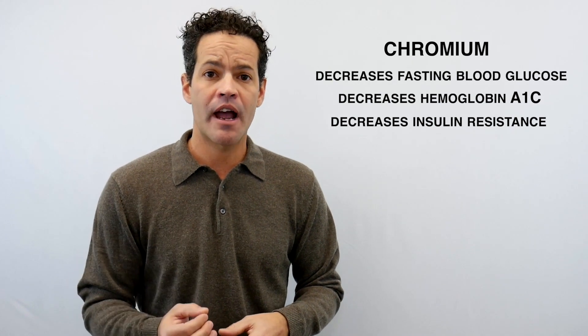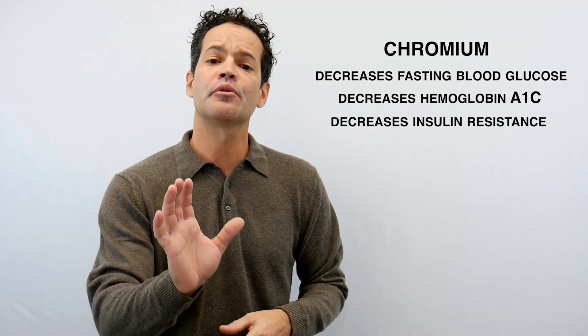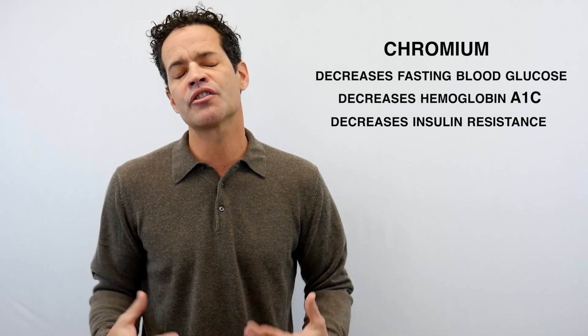My strategy is: yes, let's control the appetite, let's control the cravings, but let's change the metabolism that's going on in your body so that you're not storing fat and that you're burning fat. Chromium — number one.